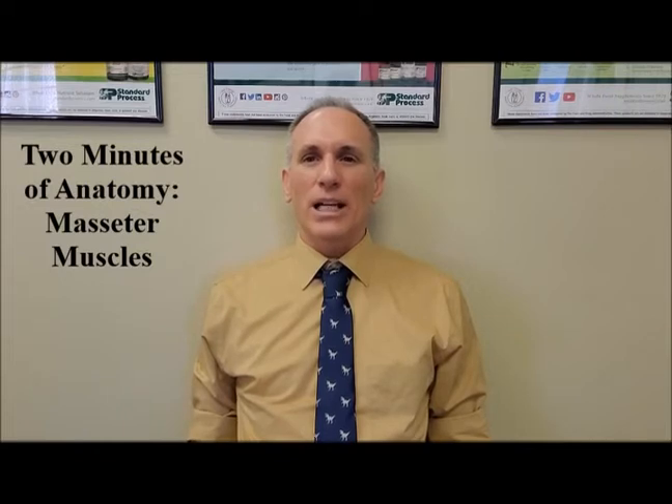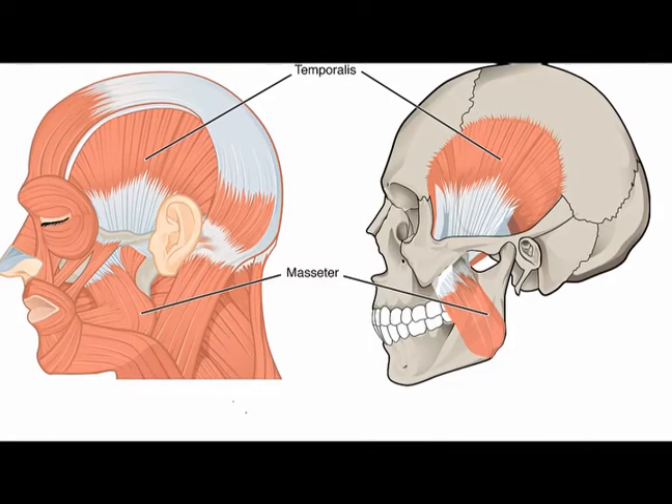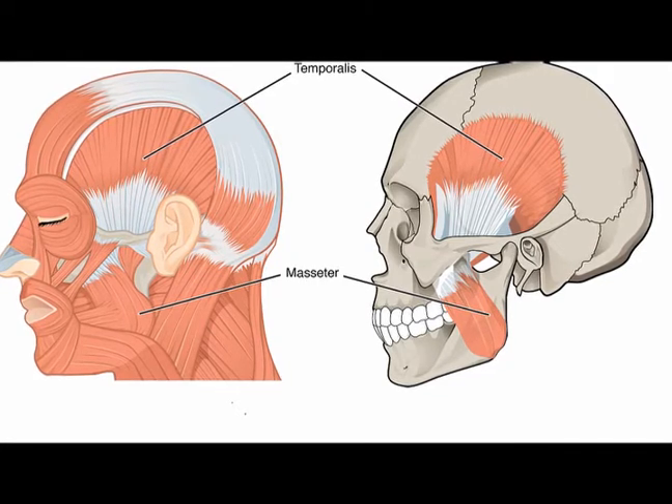The masseters are rectangularly shaped and have three layers: the superficial layer, the intermediate layer, and the deep layer.